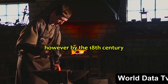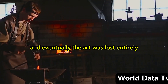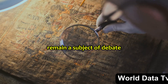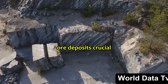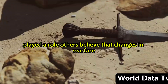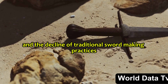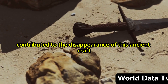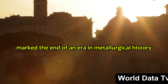However, by the 18th century, the production of true Damascus steel began to decline, and eventually the art was lost entirely. The exact reasons for its demise remain a subject of debate among historians. Some speculate that the depletion of specific ore deposits, crucial for creating the unique properties of Damascus steel, played a role. Others believe that changes in warfare and the decline of traditional sword-making practices contributed to the disappearance of this ancient craft. Whatever the cause, the loss of Damascus steel marked the end of an era in metallurgical history.